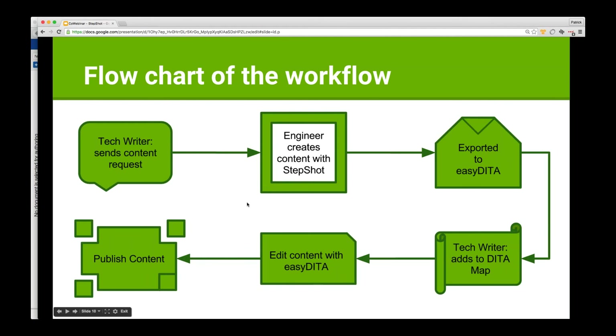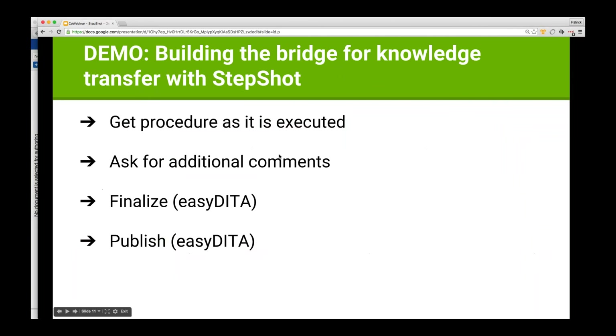We're going to take a look at the demonstration. We're going to send out a request to an engineer — I'm going to request Sasha document something. The engineer will open up StepShot and create some content. Once he's done, he's going to send this content to EasyDita and pass control back to me. I'll be the tech writer — I'll open up the content in EasyDita, add it to a publication, make some small edits, do a little review, and then publish the content.